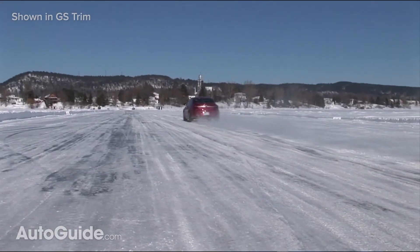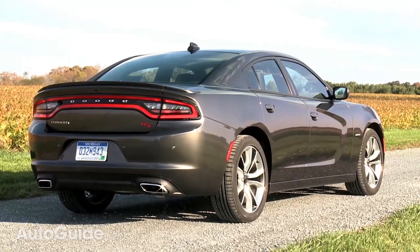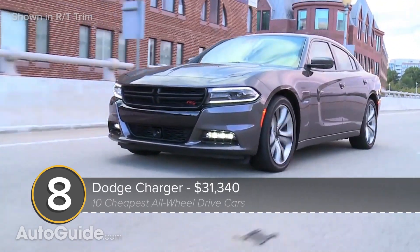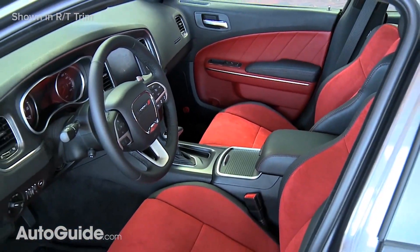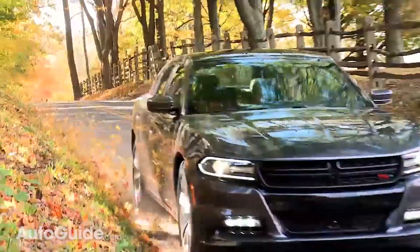And what could be better? Well, I can tell you what's cheaper. The next model on this list of budget-friendly all-wheel drive cars can be found at your local Dodge dealer. The large and lovely Charger fits the bill for just $31,000 and change. With room for five adults, this sizable sedan features 292 horsepower and an 8-speed automatic transmission.